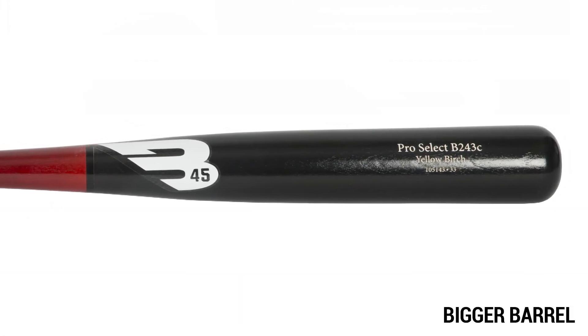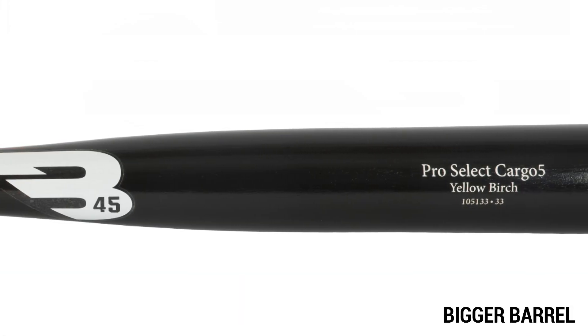Big barrel bats use low density logs, or lighter logs, because of the size of the barrel. These bats offer a larger hitting surface, but the wood is less compact. Bats like the Cargo 5, B61, and B243C models tend to be weaker because of the low density logs. They are intended for bigger, stronger, and more experienced players.